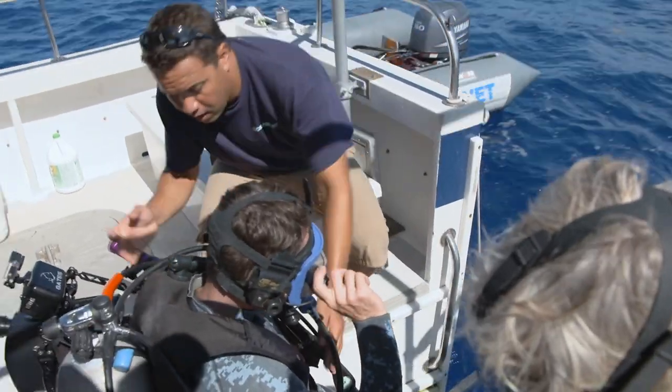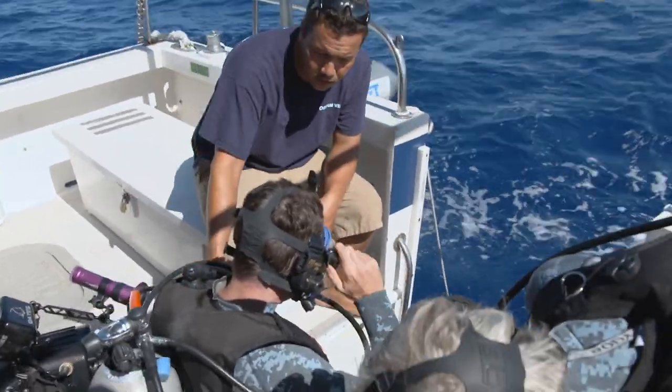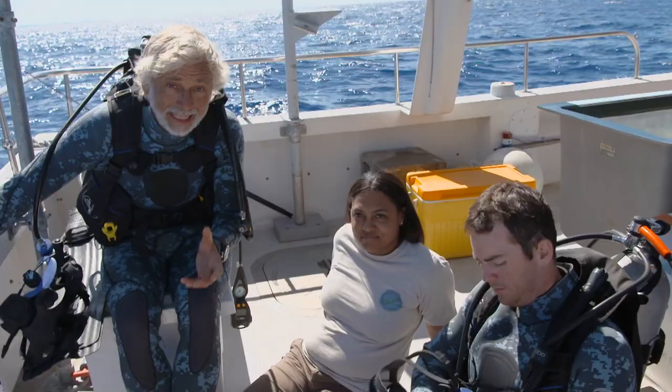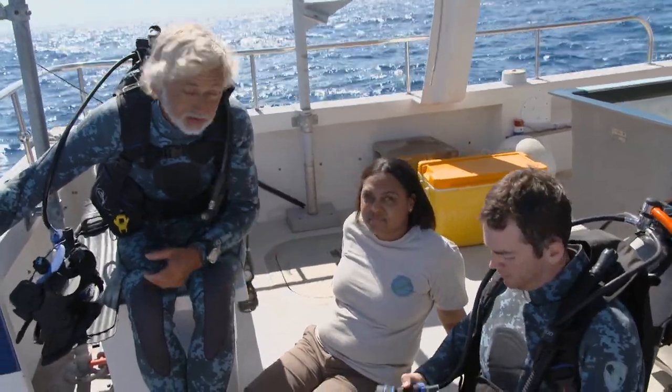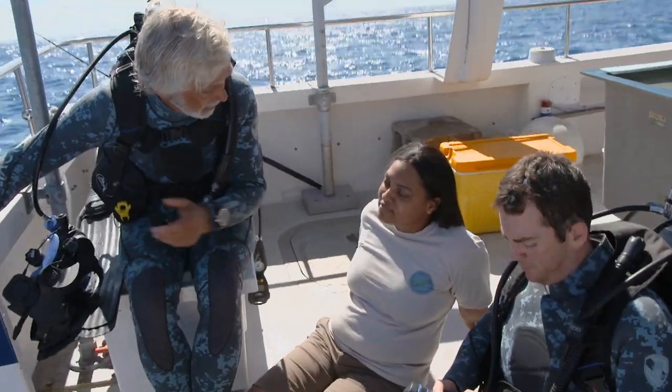The team are now over the protected area and preparing for a rather deep dive. We're here at the Southwestern grouper grounds — one of Bermuda's protected areas. I'm here with Dr. Tammy Trott, Senior Marine Resources Officer. So Tammy, what can we expect on this dive?